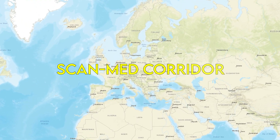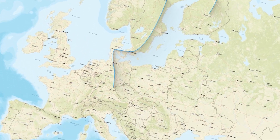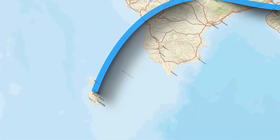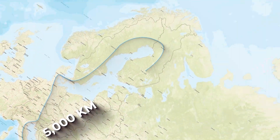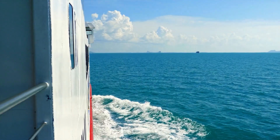A major part of this network is the ScanMed Corridor, which crosses Finland, Sweden, Denmark, Germany, Austria, and Italy. It is a 5,000-kilometer-long link that originates in Malta in the south and ends with Finland's frosty plains. This is one of the world's most scenic travel routes that encompasses alpine tunnels and shipping lanes through the ocean.